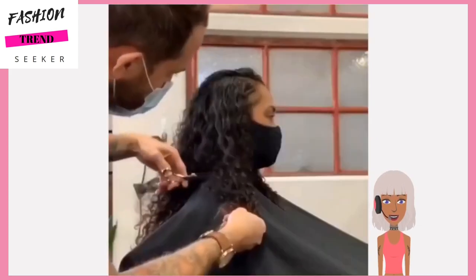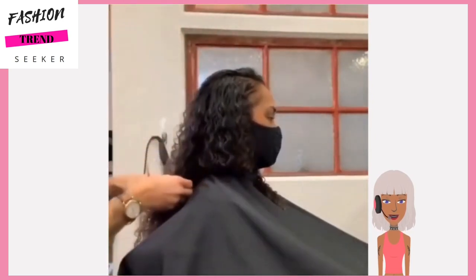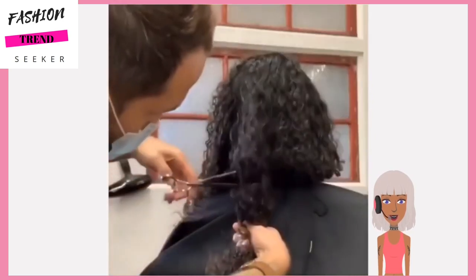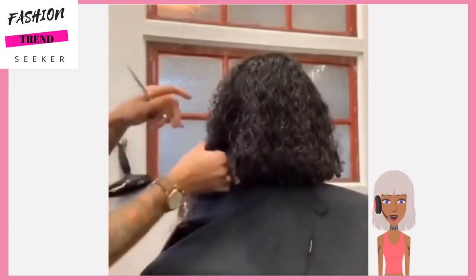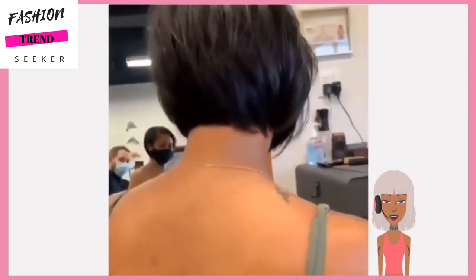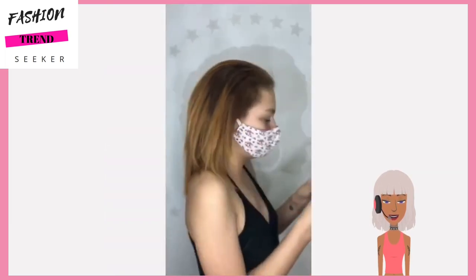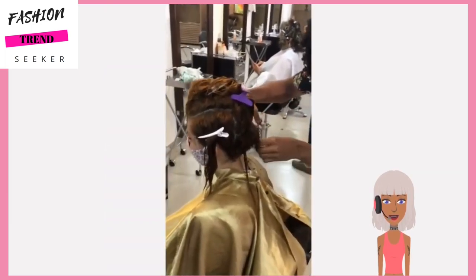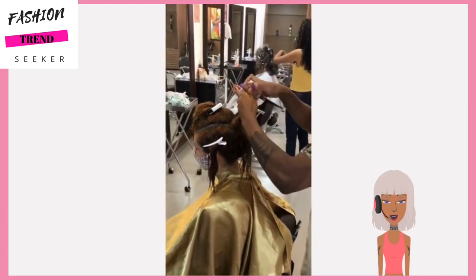Next we have another curly hair transformation - her hair is probably about waist length and we might get to see another curly bob. Oh wow, so she got her hair straightened and she does have a bob, so she can probably wear her hair either straight or curly. I kind of wish we would have seen it both ways.